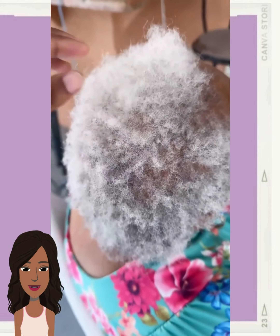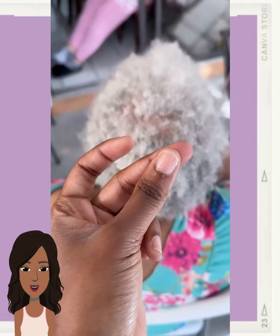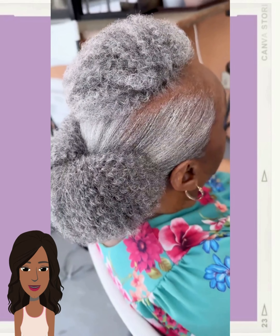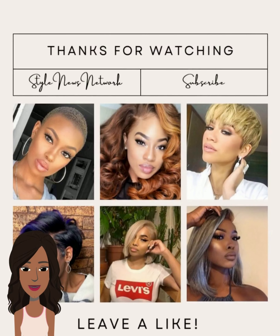Then we have one last hair transformation — oh, she got an updo; she must be getting ready to go somewhere. All right, you guys, I hope you enjoyed all the hairstyles featured in today's video. If you did, please be sure to give it a big thumbs up, hit that subscribe button, and I will see you guys in the next one.